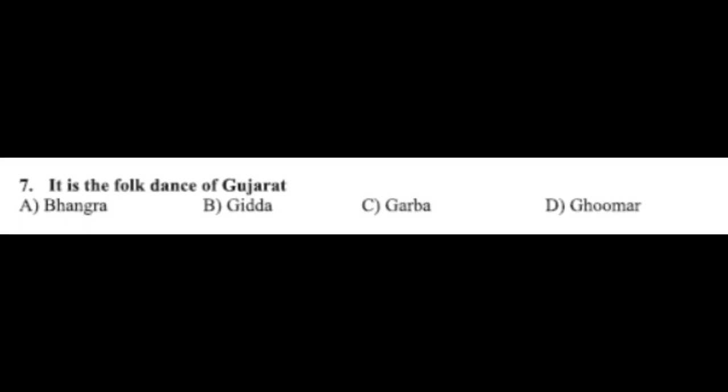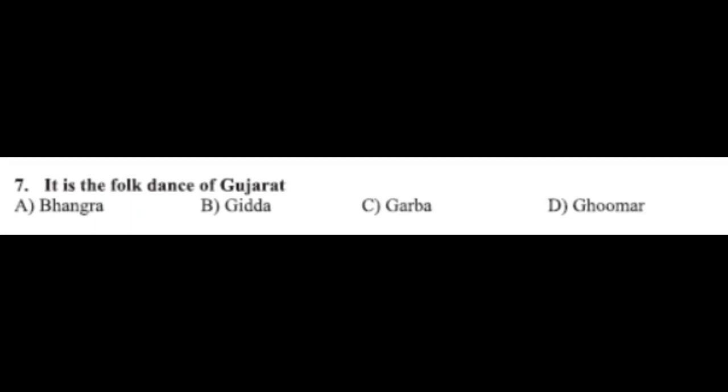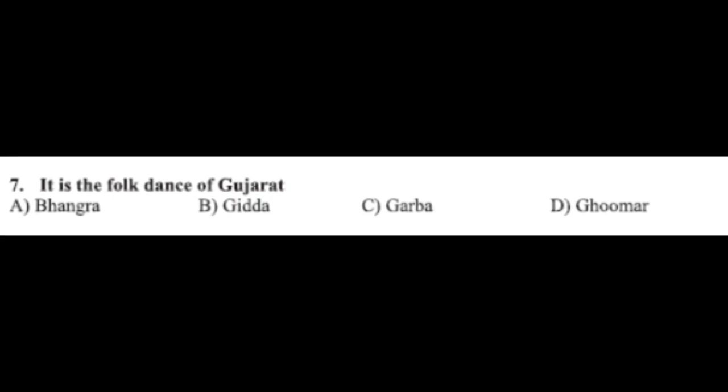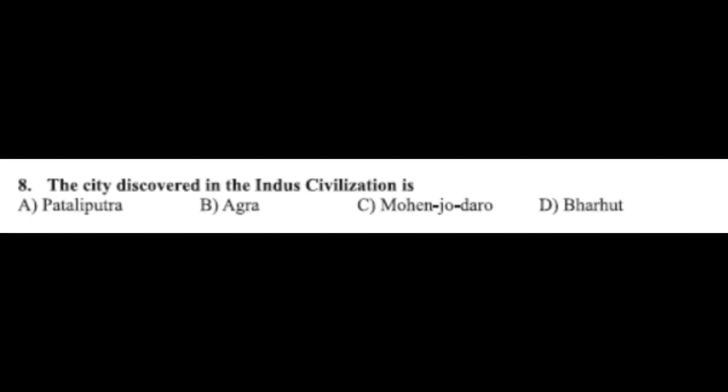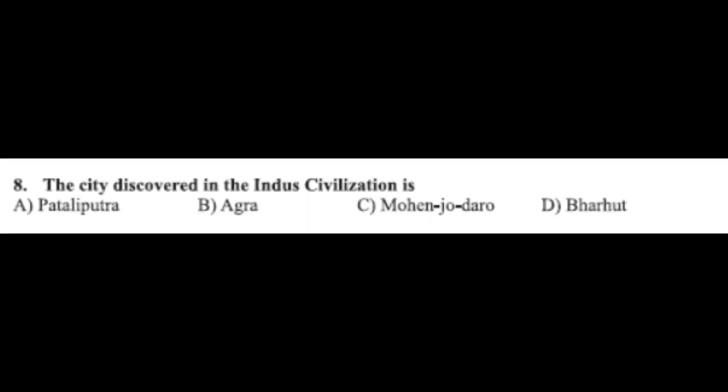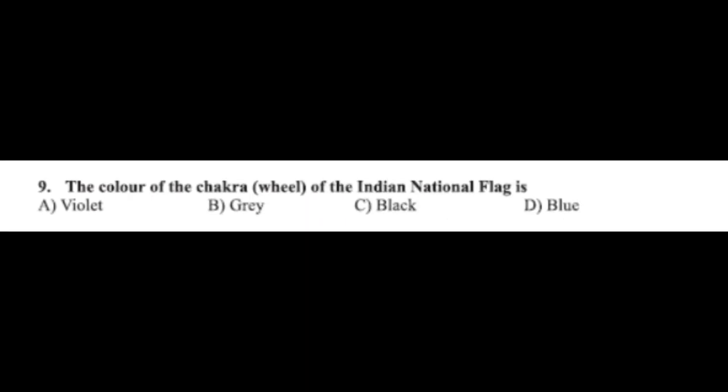Question number seven: it is the folk dance of Gujarat — option A: Bhangra, option B: Giddha, option C: Garba, option D: Gumar. The correct answer is option C, Garba. Question number eight: the city discovered in the Indus Civilization is — option A: Patliputra, option B: Agra, option C: Mohenjodaro, option D: Barhat. The correct answer is option C, Mohenjodaro.